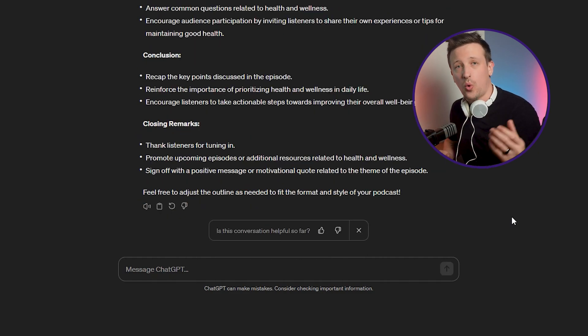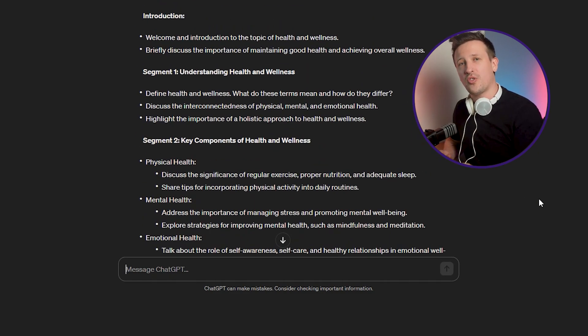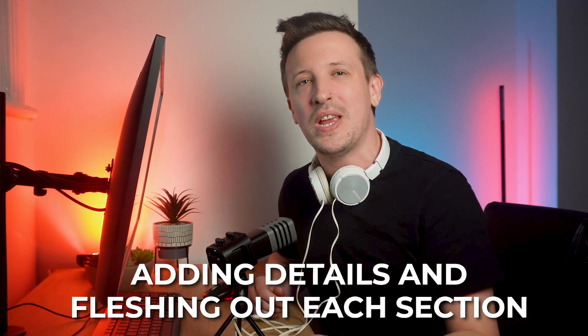Once you have your list of topics or an episode outline, you can start creating your script. You can also get help from ChatGPT for this. But remember, ChatGPT will never give you an end product — you need to make some changes yourself, like adding details and fleshing out each section. Invest time in planning your episodes and it will definitely pay off later.